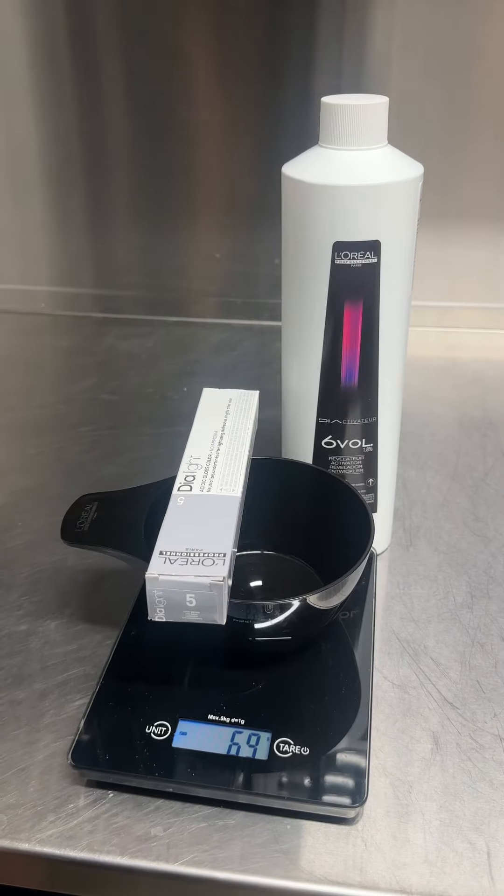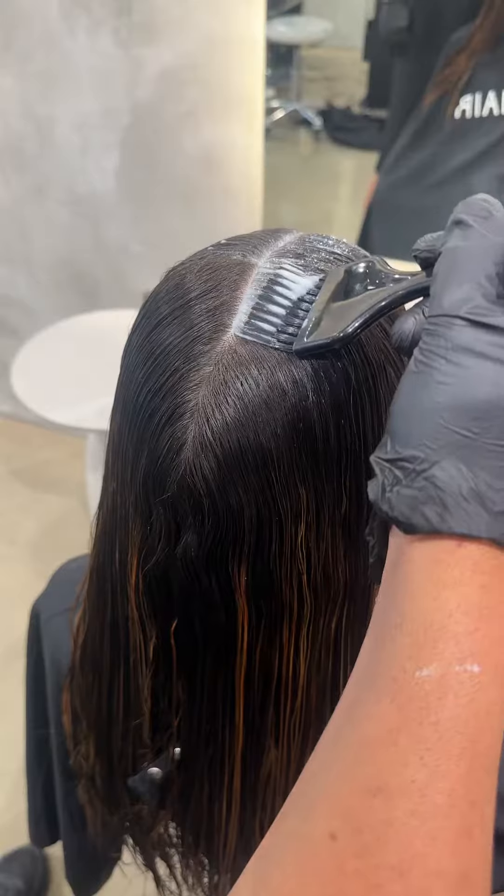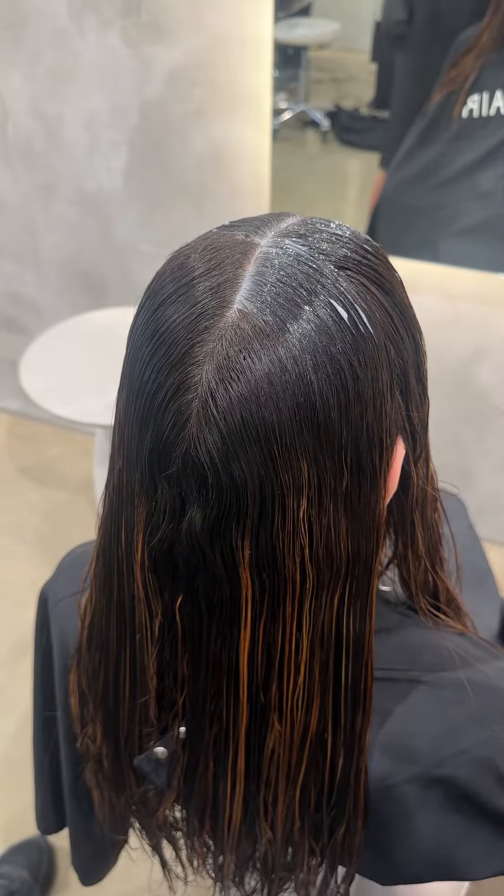For the regrowth, I created a slight root milk applying Deer Light No. 5. This step helped camouflage the natural hair growth and created a cohesive overall colour result.